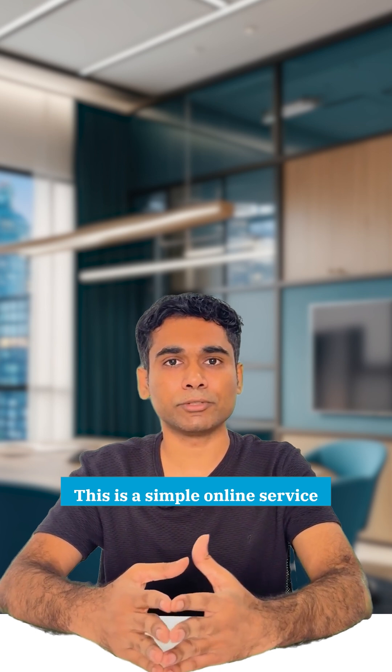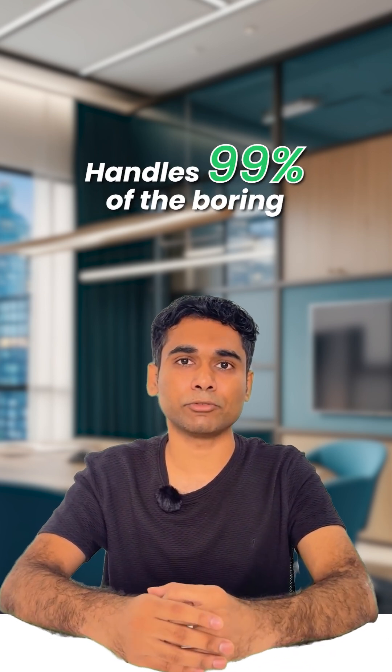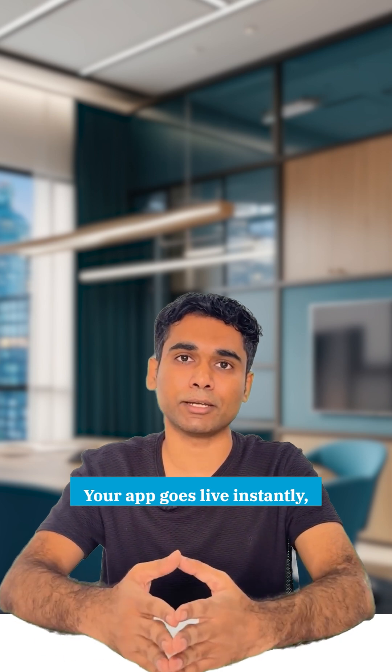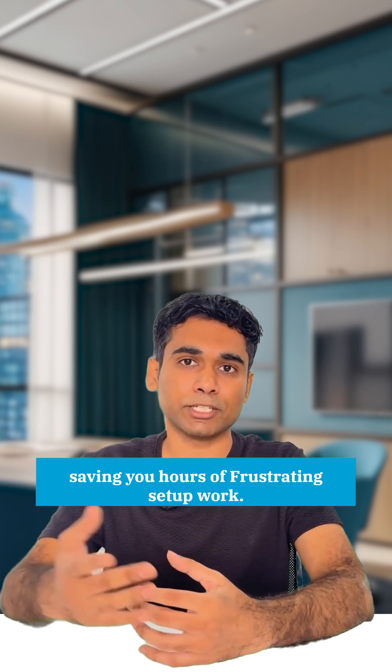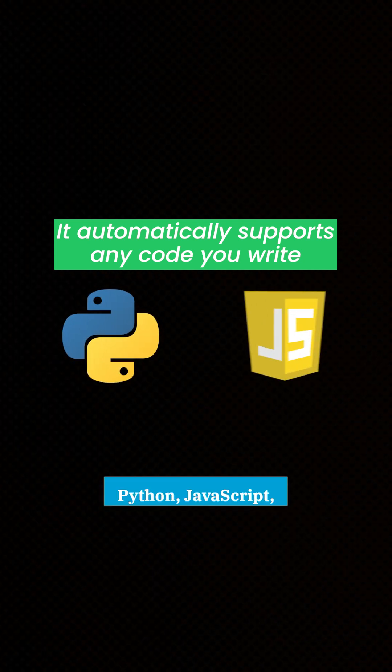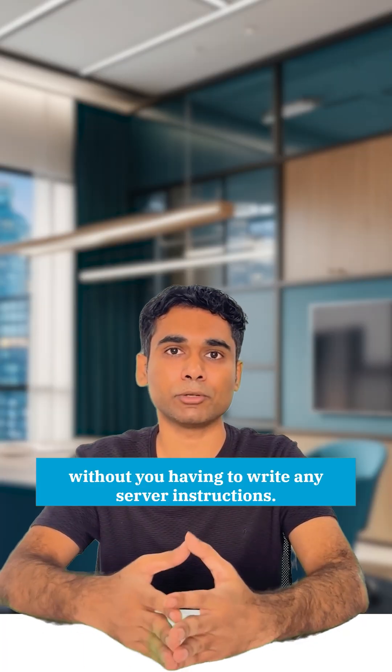This is a simple online service that handles 99% of the boring complicated work for you. Your app goes live instantly, saving you hours of frustrating setup work. It automatically supports any code you write — Python, JavaScript — without you having to write any server instructions.